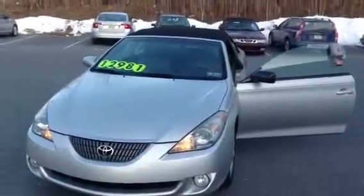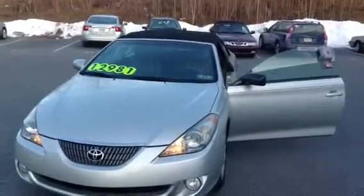Once again, this is the 2006 Toyota Camry Solera SLE and this is Scott Cars.